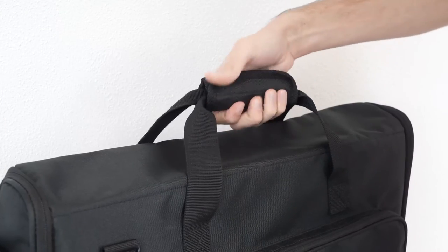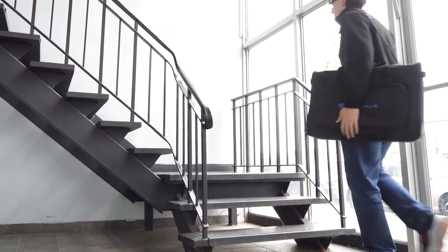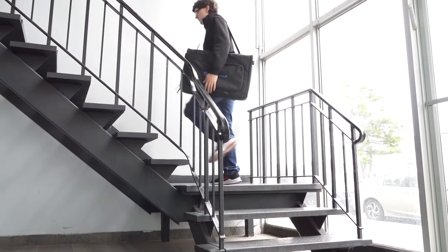We offer regular carry handles that are briefcase style, as well as a removable and adjustable shoulder strap with soft padding, so you only have to make one trip from the car.